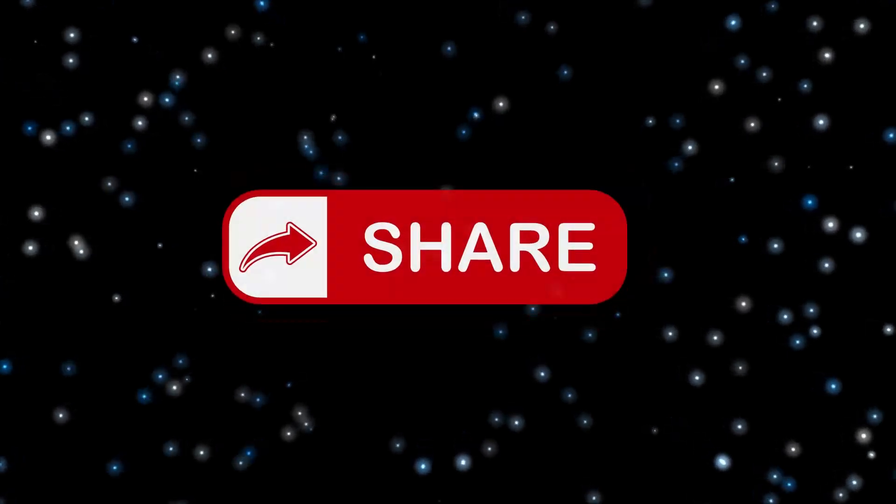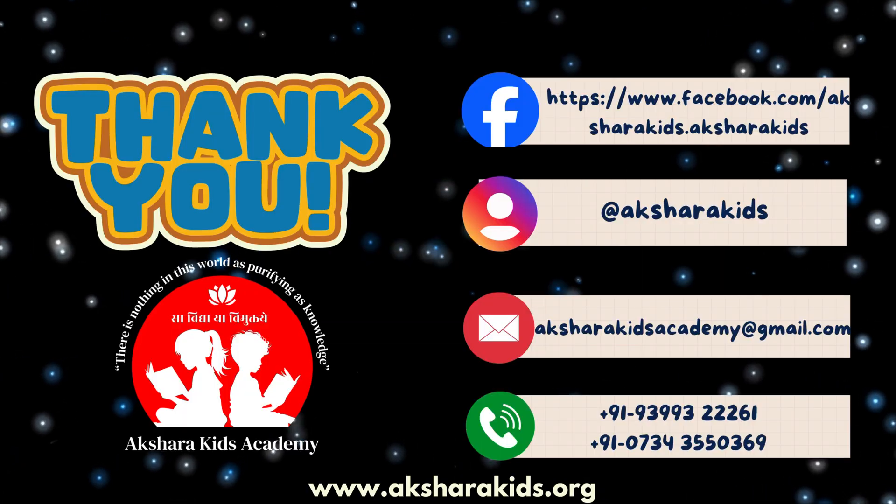If you liked the video, please like, share, and subscribe to our channel. Thank you so much!